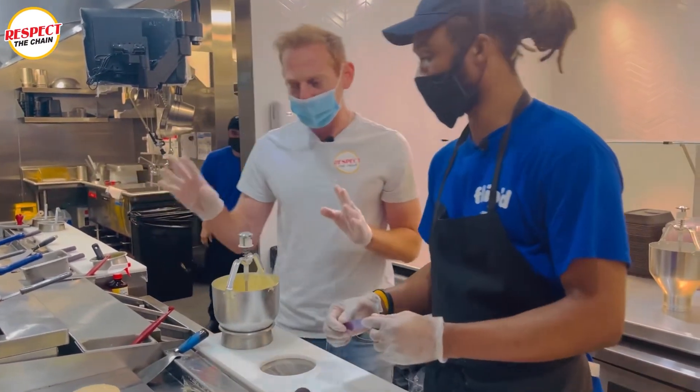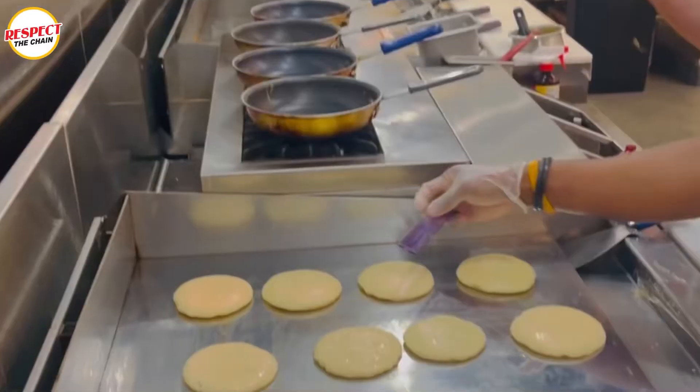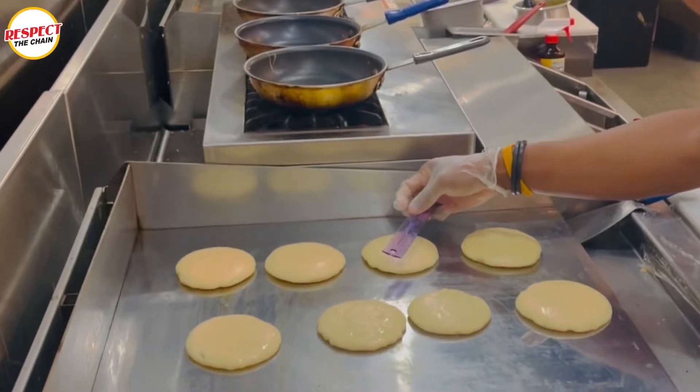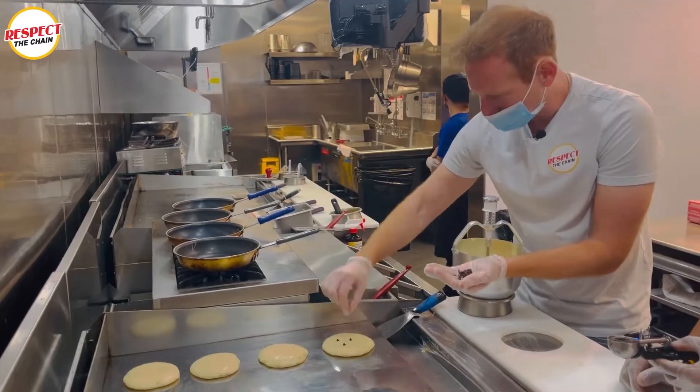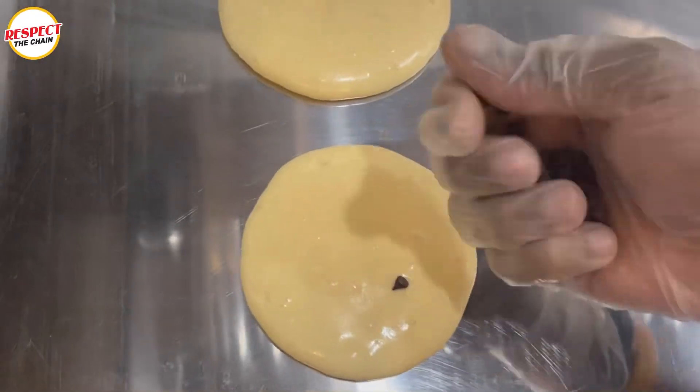Right now you're gonna give me a test — you got the ruler here. Is it four inches? Yes, it's four inches. After 90 seconds it is time to add the chocolate chips. Each pancake gets ten chocolate chips.